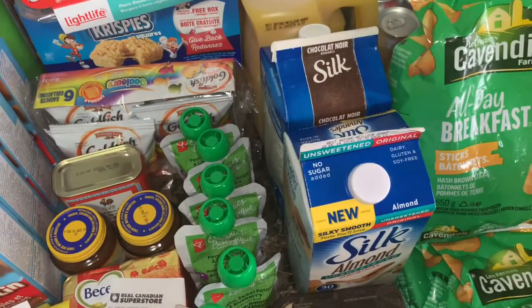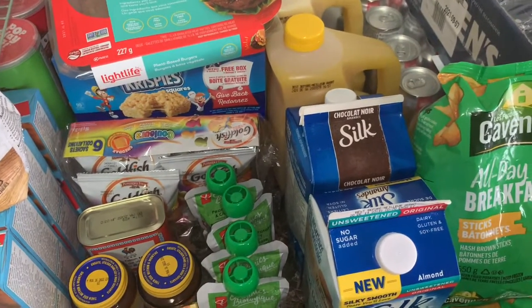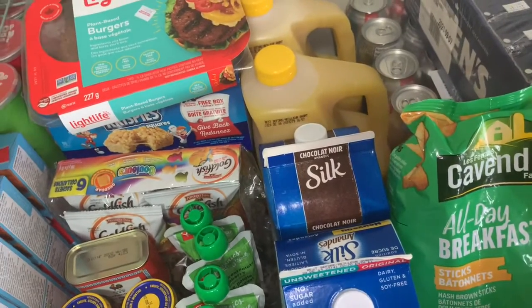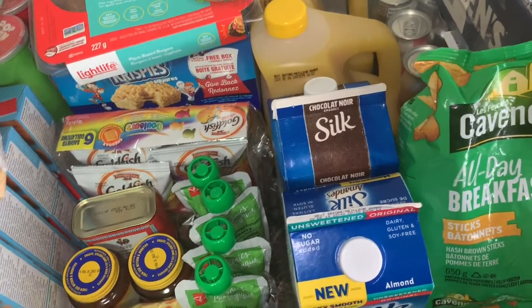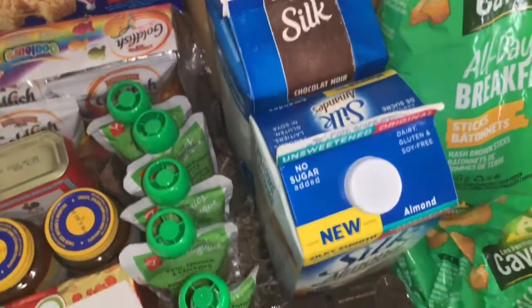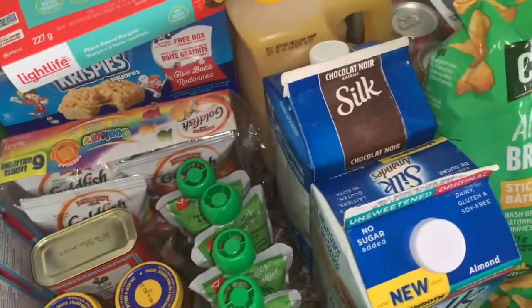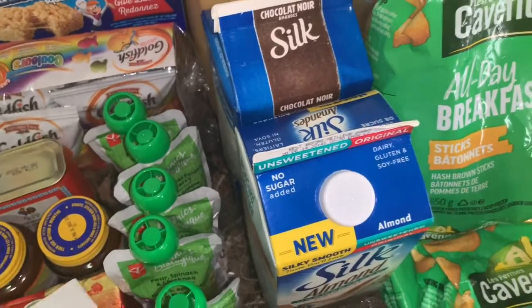My Real Canadian Superstore haul — you guys are going to be so proud of me. It was $154 dollars total, but after calculating the Checkout 51 cashbacks I got and the points, my grocery bill at Real Canadian Superstore came out to $131.68, which I'm very very happy with.